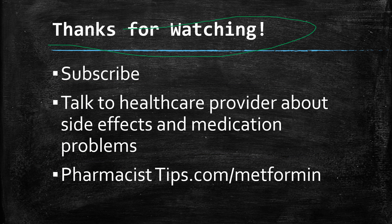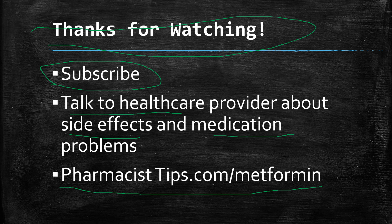I appreciate you watching this video. Feel free to ask questions in the comments, and please subscribe to my channel. Remember, always talk to your healthcare provider if you think you're having side effects or problems with your medication. The sooner we can identify those things, the less likely there will be any permanent ramifications. I'll have a summary of this at pharmacisttips.com/metformin. Thank you for watching.